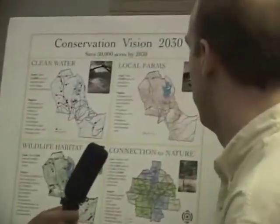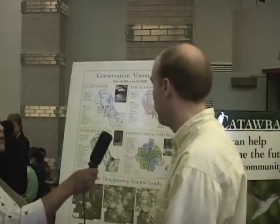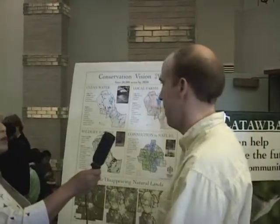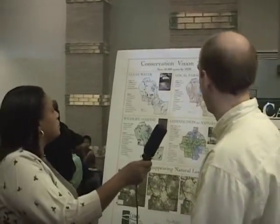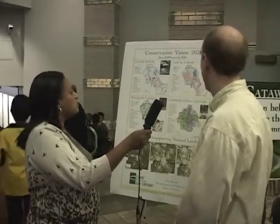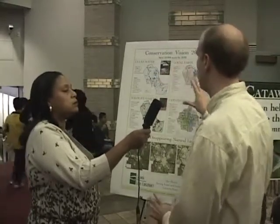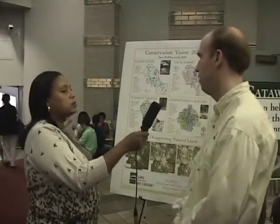The conservancy has a vision to protect 50,000 acres by 2030. Currently in 2010, we have about 10,000 acres and we've broken out our vision into touch points. We are about clean water, local farms, wildlife habitat, and connecting people to nature. Each one of these maps highlights where these attributes are and where we're going to use GIS to locate properties that we feel are worth conserving.